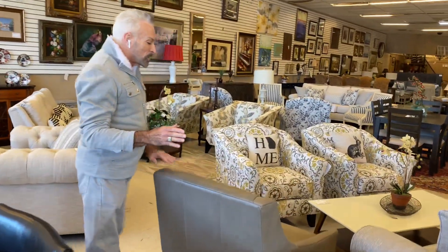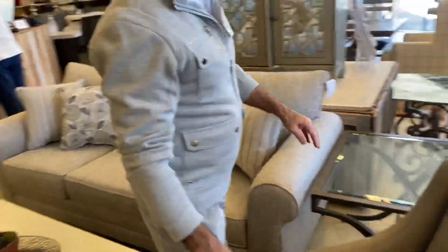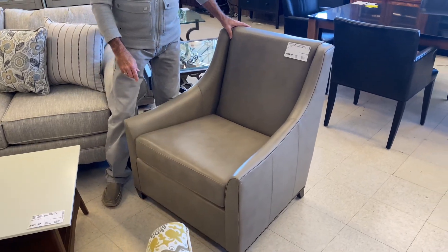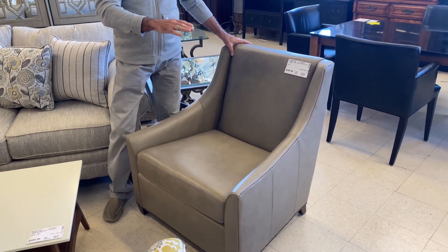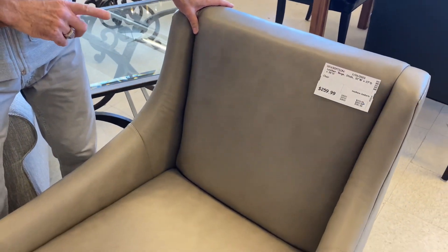There are more sofas and chairs that have come in. I love this gray consigned chair. It is kind of a toffee gray and it is $259.99. Isn't that pretty? It's very transitional — it could work in a traditional room, a contemporary room, a modern room, even with a farmhouse look.